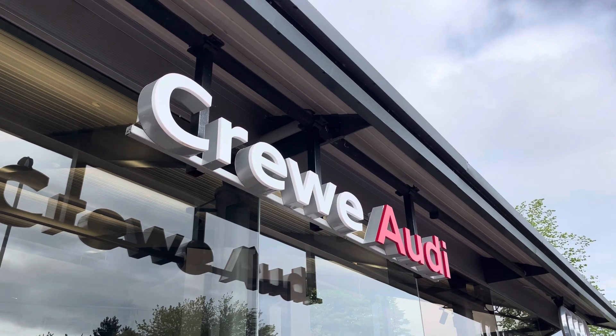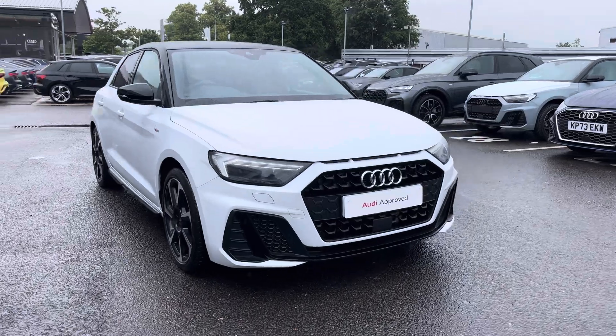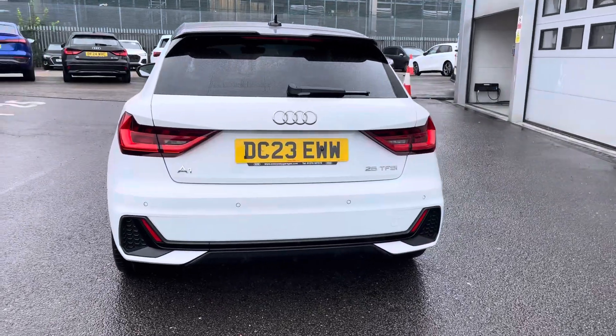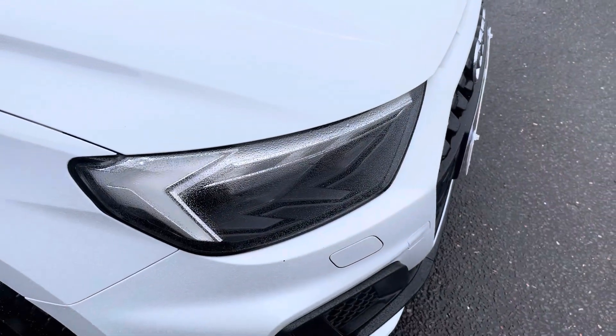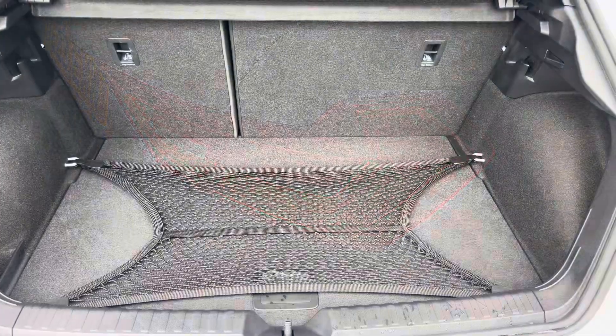Hi, I'm Jess from Crewe Audi, and today I'm going to be taking you around this approved used vehicle. Here we have the gorgeous Audi A1 Sportback Black Edition 25 TFSI, finished in the beautiful glacier white metallic, complemented nicely with the gorgeous 18-inch seven-spoke design alloy wheels, LED headlights and LED rear lights, which are really illuminating.